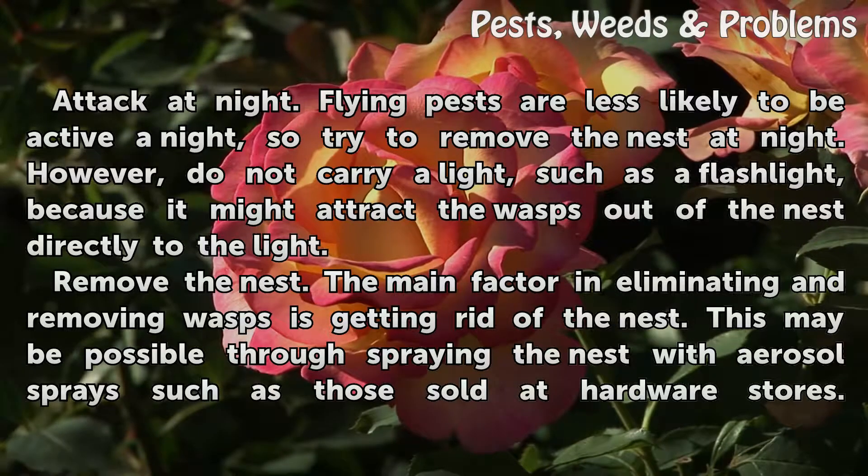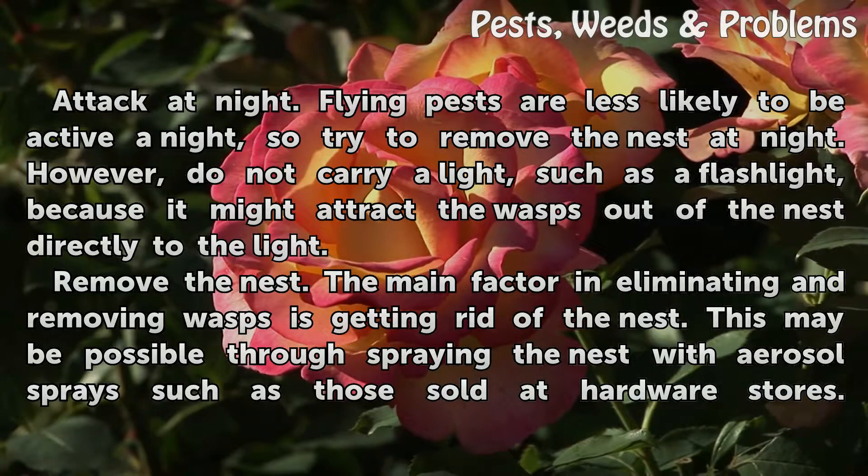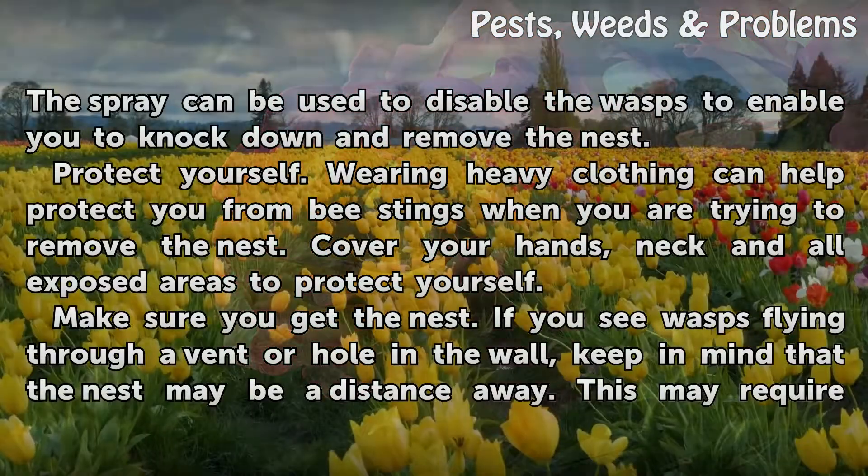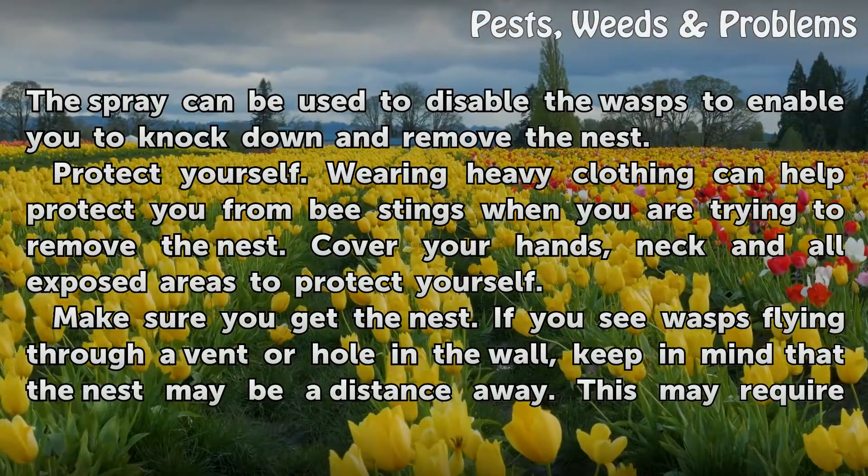Remove the nest. The main factor in eliminating and removing wasps is getting rid of the nest. This may be possible through spraying the nest with aerosol sprays such as those sold at hardware stores. The spray can be used to disable the wasps, enabling you to knock down and remove the nest.